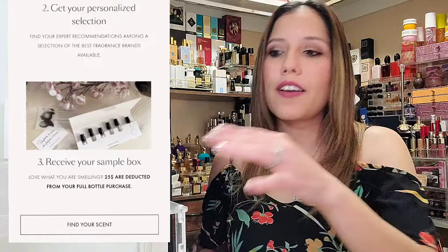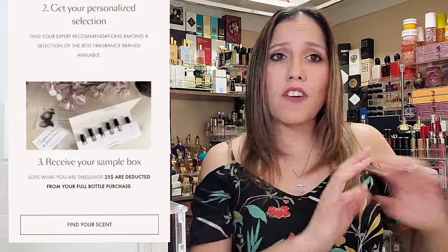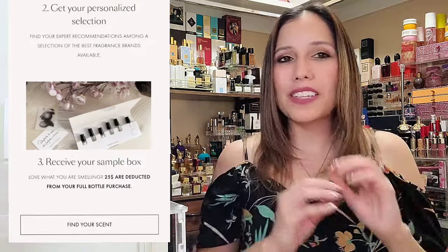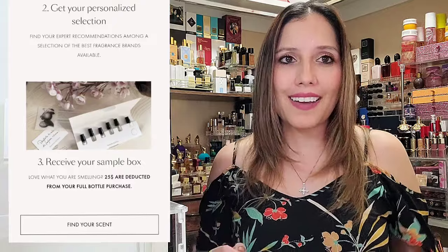For example, I really wanted to try the BDK Vanille Leather, but whatever I put into the algorithm — my scent selections — didn't compute to Vanille Leather. If you want to switch one out or select a different fragrance, you can. So you can customize it as well. Next you receive your box — it contains the five samples tailored to you plus one additional sample, so there are a total of six samples.